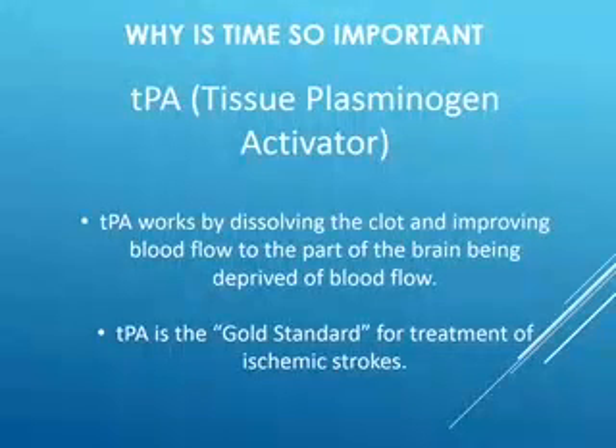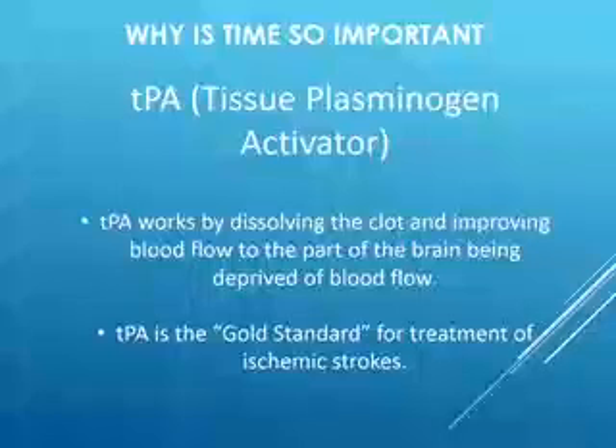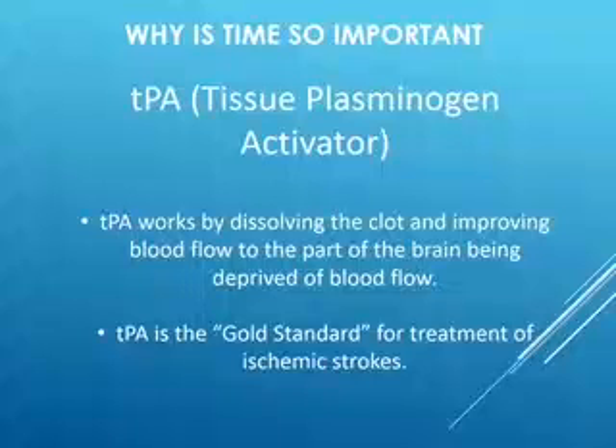If they've determined you have an ischemic stroke, they will probably give you TPA — tissue plasminogen activator. TPA dissolves clots. It will actually improve blood flow to the affected part of the brain and allow blood to perfuse into the areas that have been denied, so you do not lose any more brain tissue. TPA, or tissue plasminogen activator, is the gold standard for treatment of ischemic strokes.